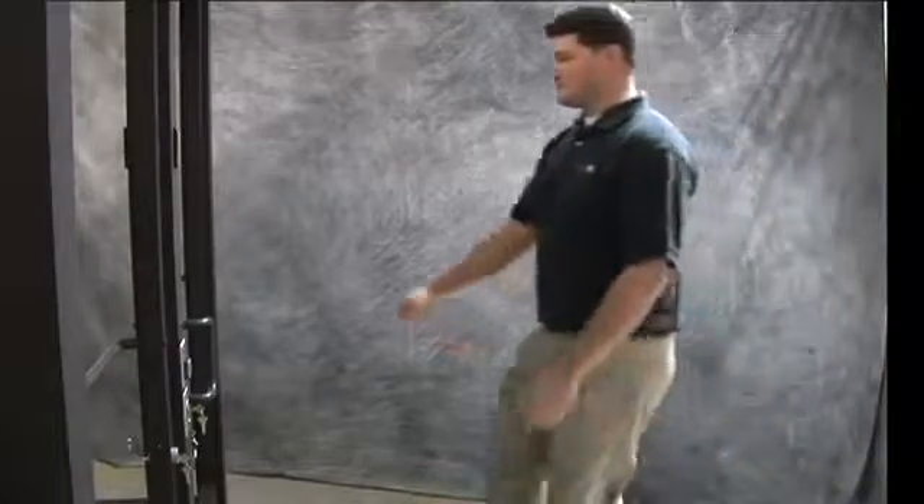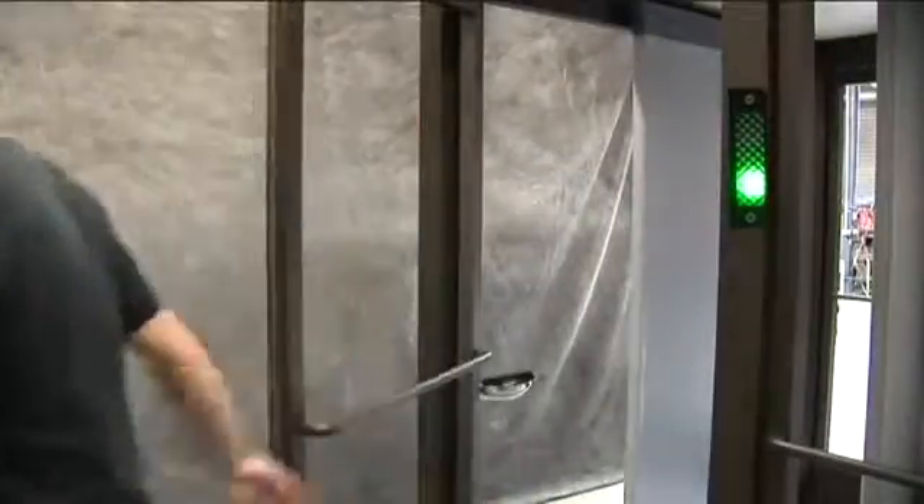To enter the portal, wait for the green light and then enter. Pass through the metal detector and wait for the exterior door to close. The light on the interior door will change from red to green. You may now enter the building.